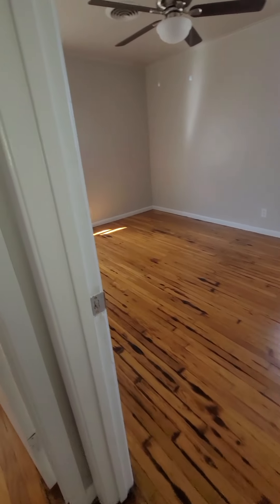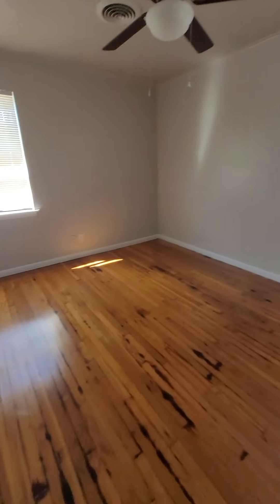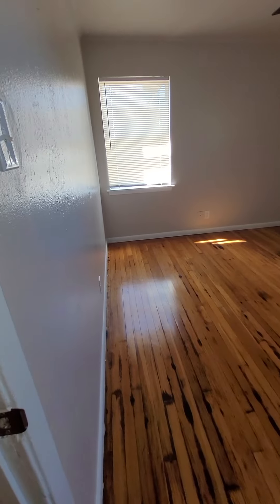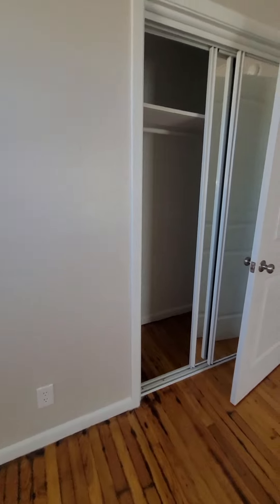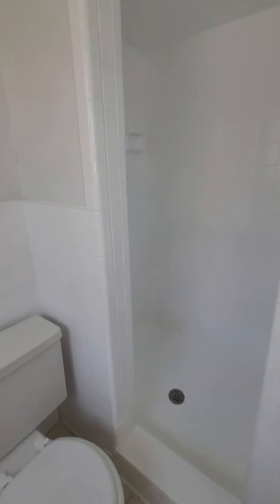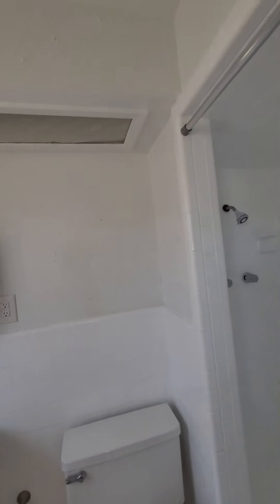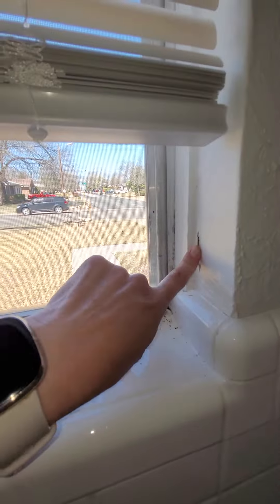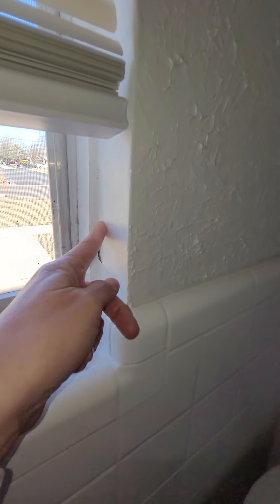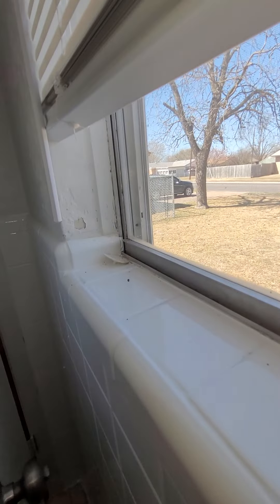This would be bedroom number two, considered the master — maybe a 10-by-12 room, similar to the other house. There is your closet and bathroom, shower, with moisture coming in like that. Over here too.